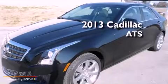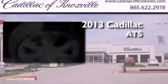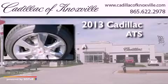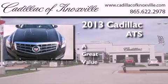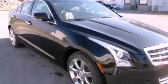This is a brand new 2013 Cadillac ATS. Its top features and packages include a cold weather package,